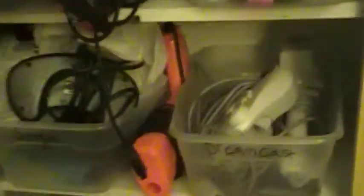Over here we have the controllers — controllers for everything. As you can see, I got them all separated into different boxes, into little bins. And down here we got some Atari 2600 game boxes at the bottom shelf.